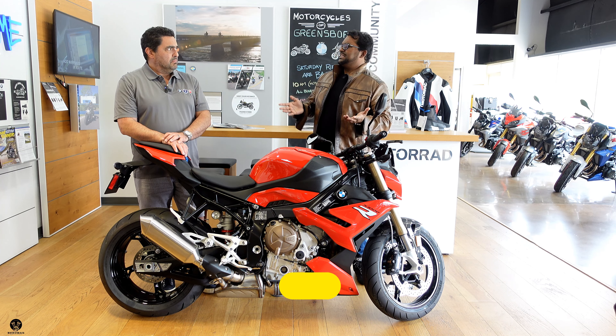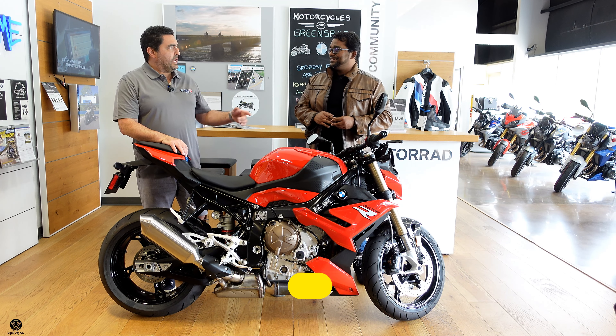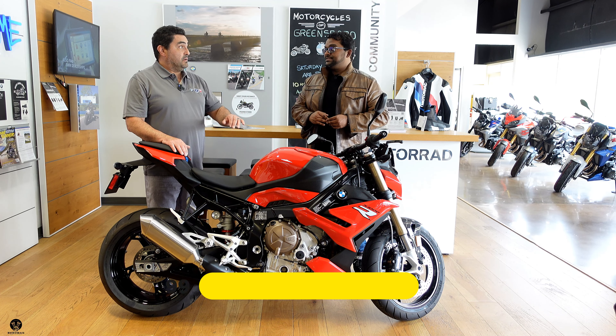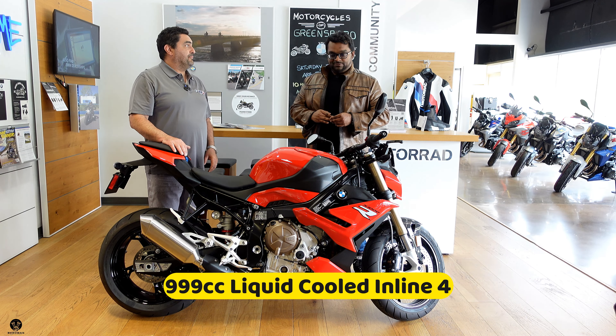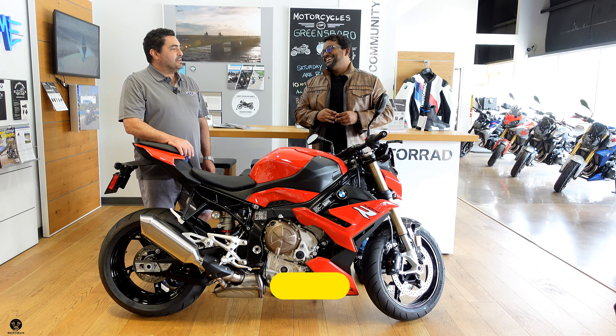This puts out only 165 horses, right? That's it — just only 165 horses. Because you and I are going to be able to use the whole 167 on I-40, 540, whatever. Yeah, that's not going to happen.